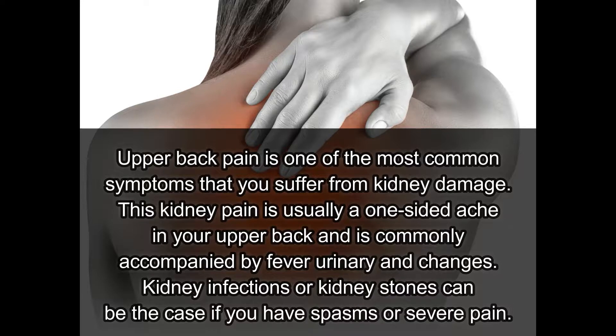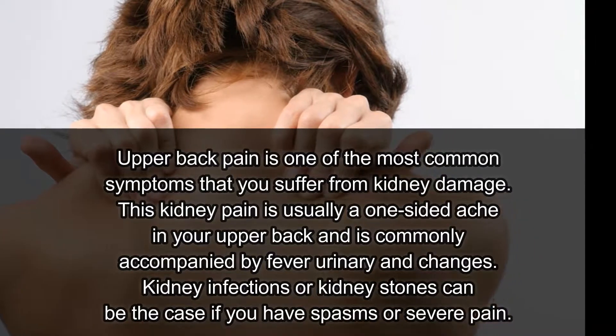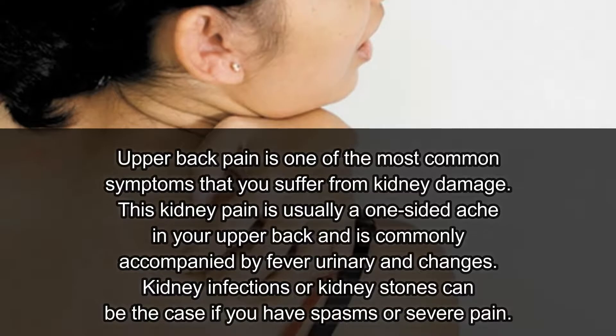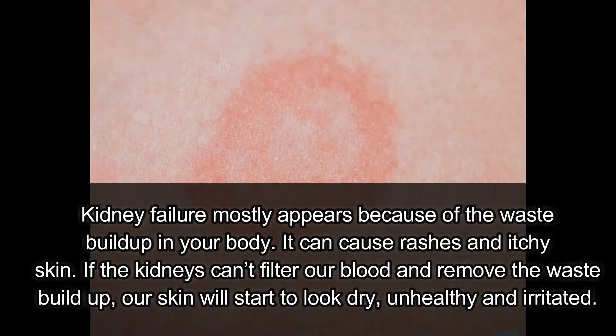Number one: upper back pain. Upper back pain is one of the most common symptoms of kidney damage. This kidney pain is usually a one-sided ache in your upper back and is commonly accompanied by fever and urinary changes. Kidney infections or kidney stones can be the cause if you have spasms or severe pain.